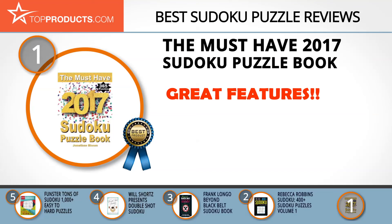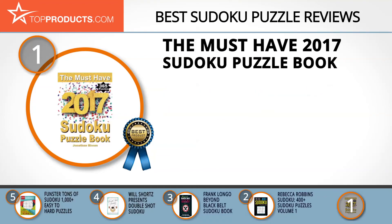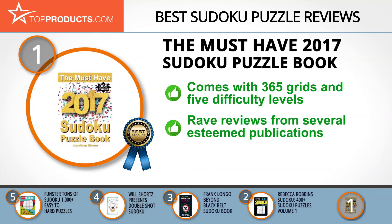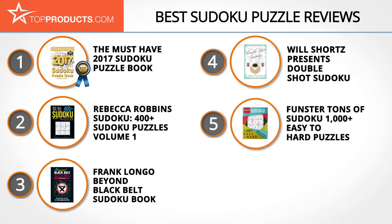Finally, the must-have 2017 Sudoku Puzzle Book takes our top choice position because it provides a good array of features with an affordable price. Jonathan Bloom, a born puzzle addict, is a highly educated author in business, science, and jewelry design, and is the founder of Pseudo Kids. The book comes with 365 grids across a wide range of difficulty levels and has received rave reviews from the Times of London and the Daily Telegraph, though it is available in paperback only.